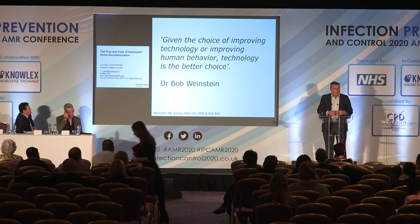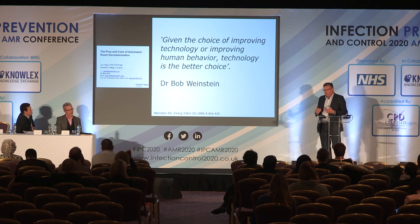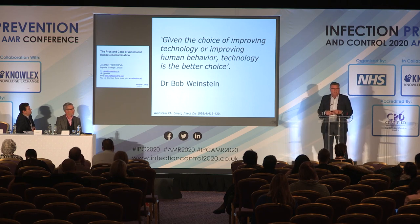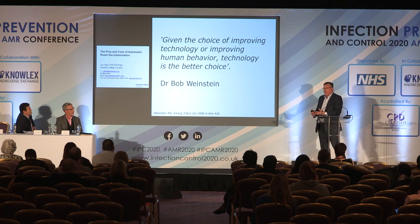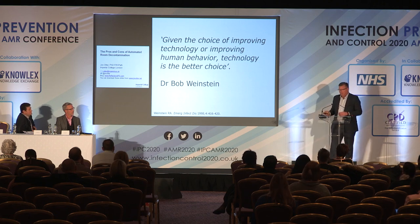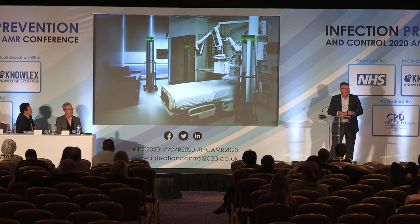Given the choice of improving technology or improving human behavior — and the previous talk was very pertinent here — technology is the better choice. What we're able to do is overcome what time constraints or repetitive behavior has missed. We use UVC adjunctively to manual cleaning to get those pathogens.